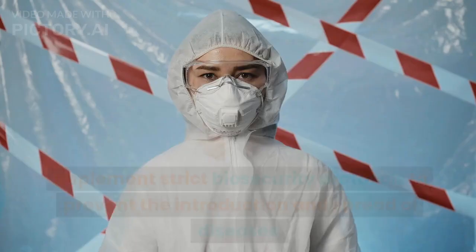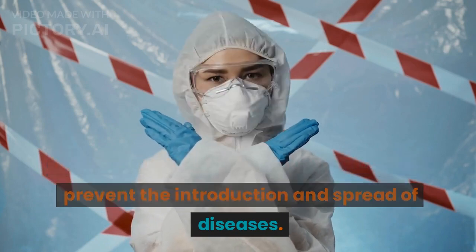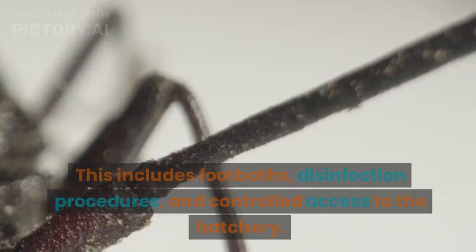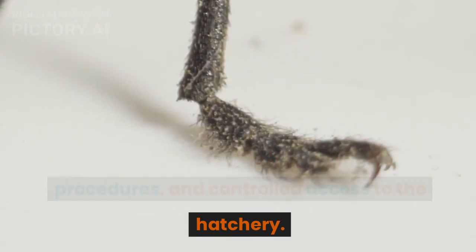Biosecurity Measures: Implement strict biosecurity protocols to prevent the introduction and spread of diseases. This includes foot baths, disinfection procedures, and controlled access to the hatchery.